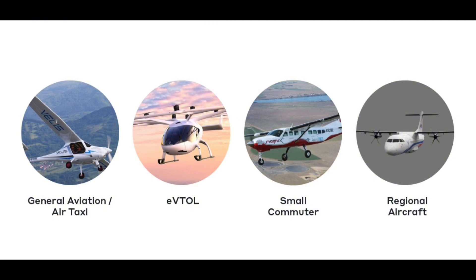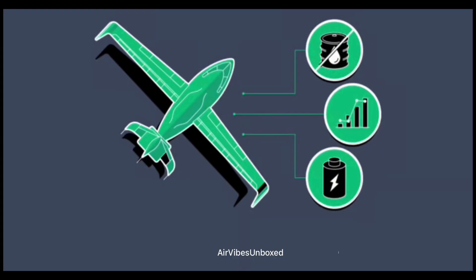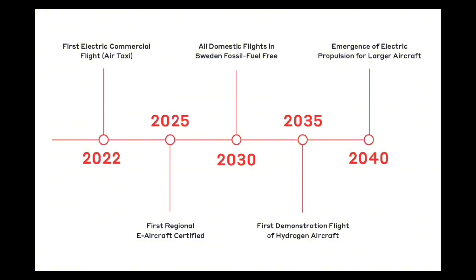These markets are ideal for electric planes due to their shorter flight distances and frequent routes. The development of electric aircraft is more than just a technological shift — it's a move toward a sustainable future in aviation. As the industry evolves, we'll witness the gradual replacement of traditional planes with electric ones, making air travel greener, quieter, and more efficient.